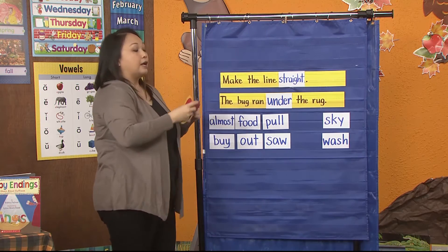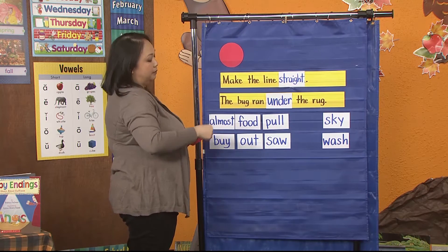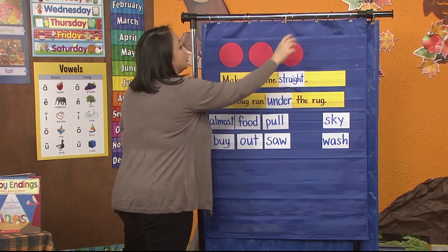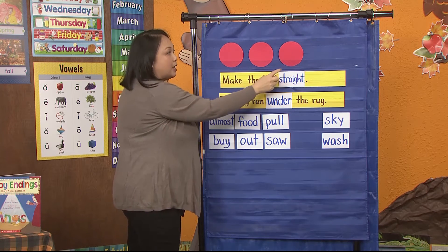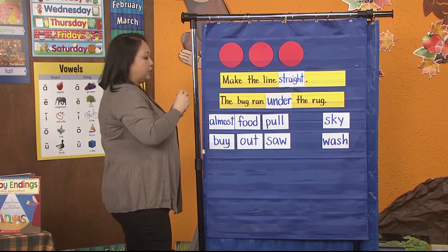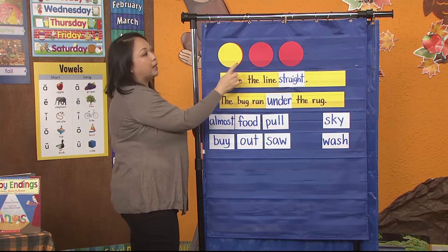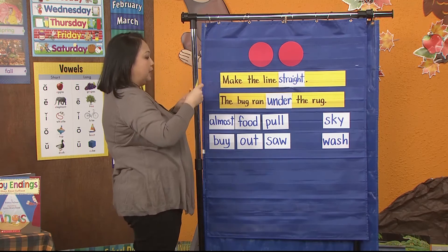Now, how about this set of sounds? What's my word? Ready? N... a... j — what's my word? Nudge. Good job. Nudge. Now, what if I change the N to a B? What's my new word? B, a, j — budge. Good job. My new word is budge.